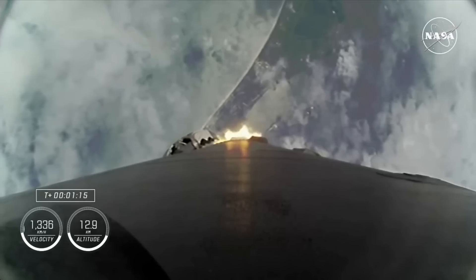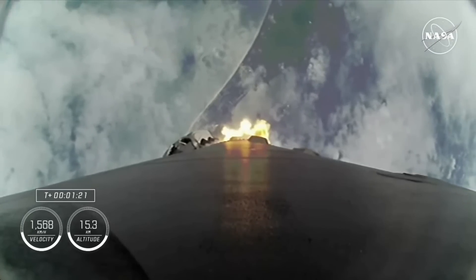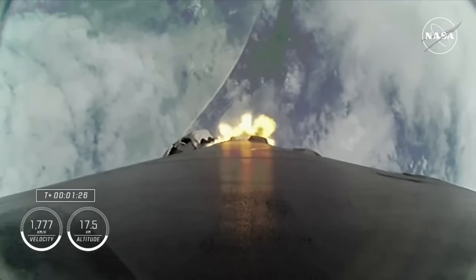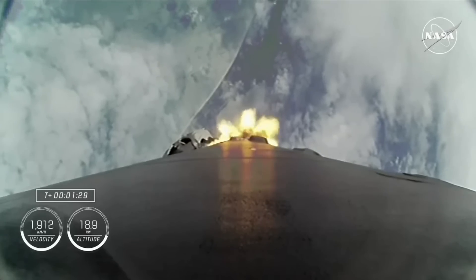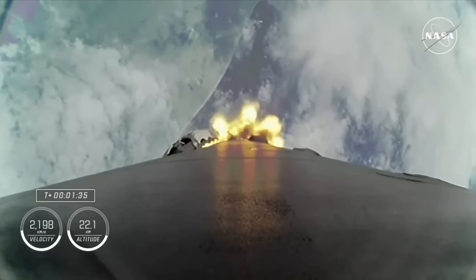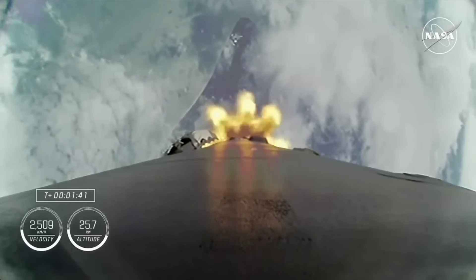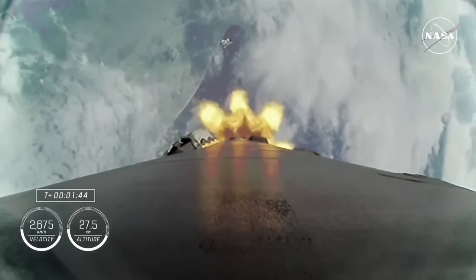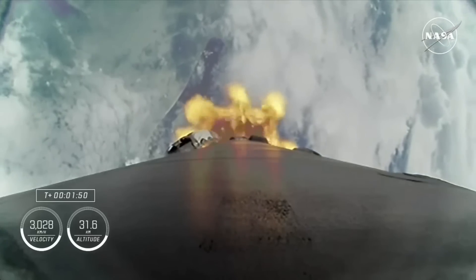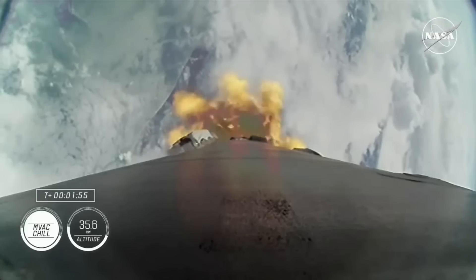Stage 1 total up. Stage 1 Bravo. That call-out for 1 Bravo means we're in the second and final abort mode for the first stage, and continuing to get good performance. The engine chill is underway. The crew is pulling just over 2 G's at this point. The MVAC engine chill on the second stage has begun. Then we will have MECO — main engine cut off — where the 9 engines on the first stage will cut off ahead of stage separation.